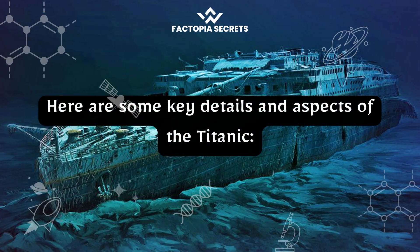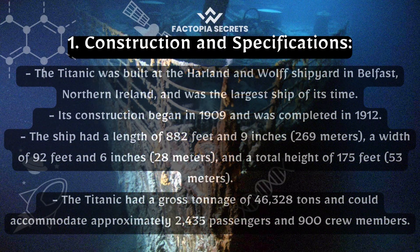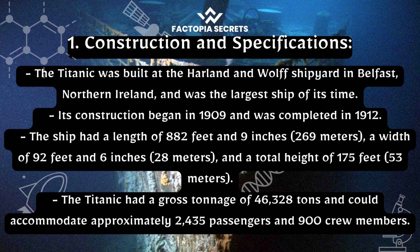Here are some key details and aspects of the Titanic. Construction and specifications: the Titanic was built at the Harland and Wolff shipyard in Belfast, Northern Ireland, and was the largest ship of its time. Its construction began in 1909 and was completed in 1912.